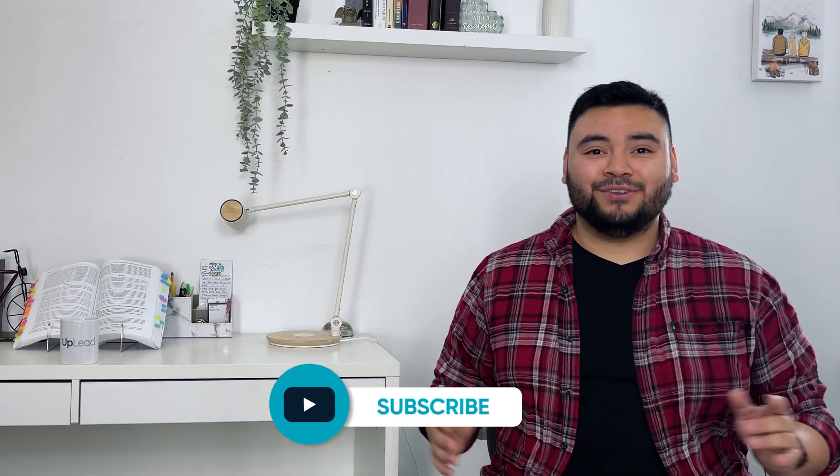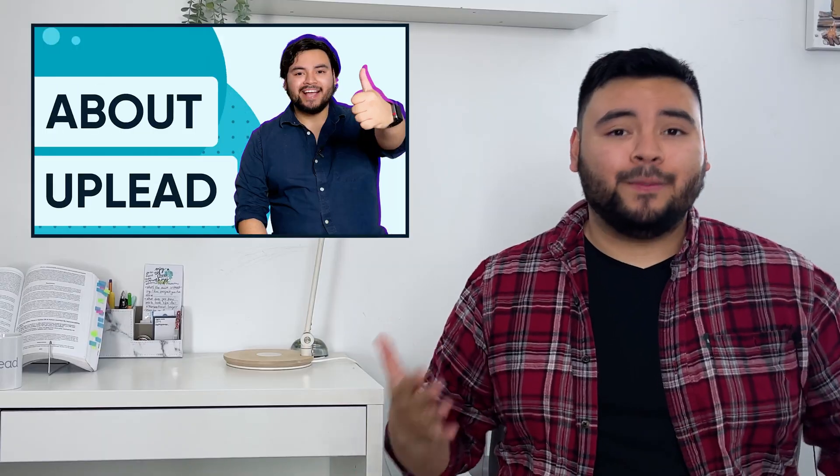If you're like, what is a funnel or sales process? Don't worry, because I got you. Subscribe to this channel — we post weekly videos on B2B sales and lead gen. To learn more about us and how we work, I definitely recommend watching our videos about Uplead and the Uplead Prospector platform.